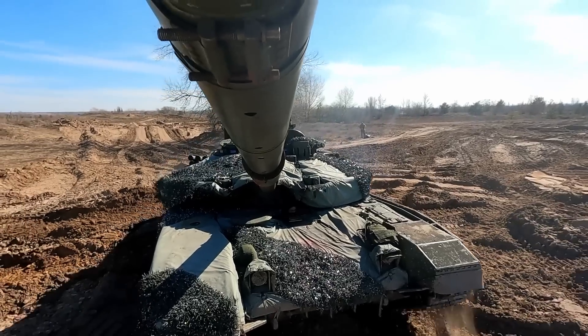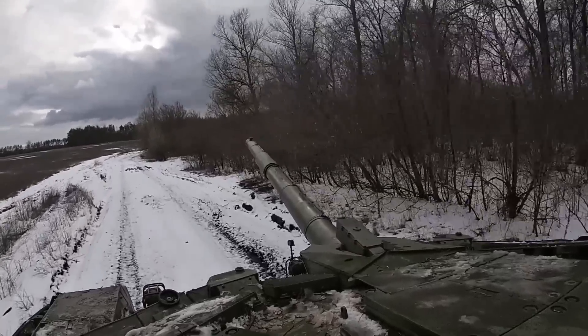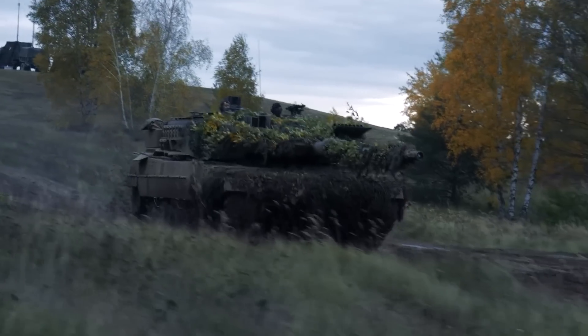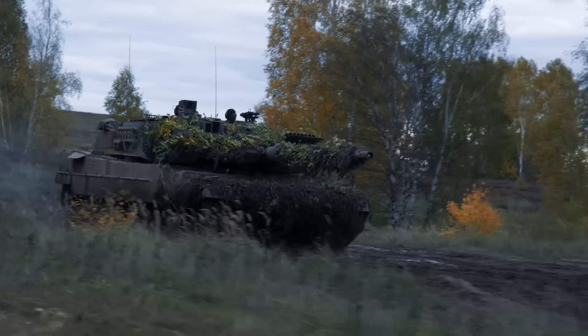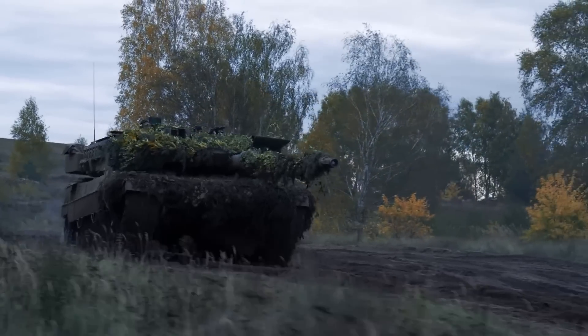The T-90M is equipped with a 1,130-horsepower diesel engine, which provides a top speed of 60 kilometers per hour and a range of around 550 kilometers. While the Leopard 2A6 has a slightly higher top speed, the T-90M has a marginally longer operational range.